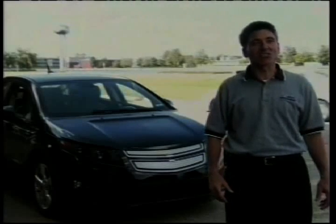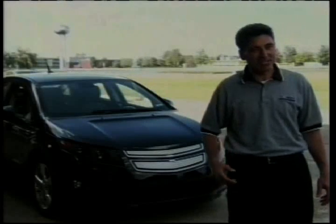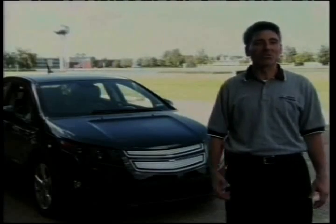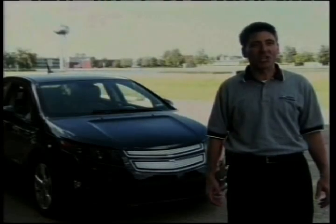What we've got are the pre-production vehicles, which is basically what you see here. This is the Volt — it's got the interior, it's got the exterior, it's got the drive quality. This is what we'll be using for the next number of months to finish the job. There will be approximately 80 pre-production Volts built to test and validate everything from aerodynamics to crashworthiness.